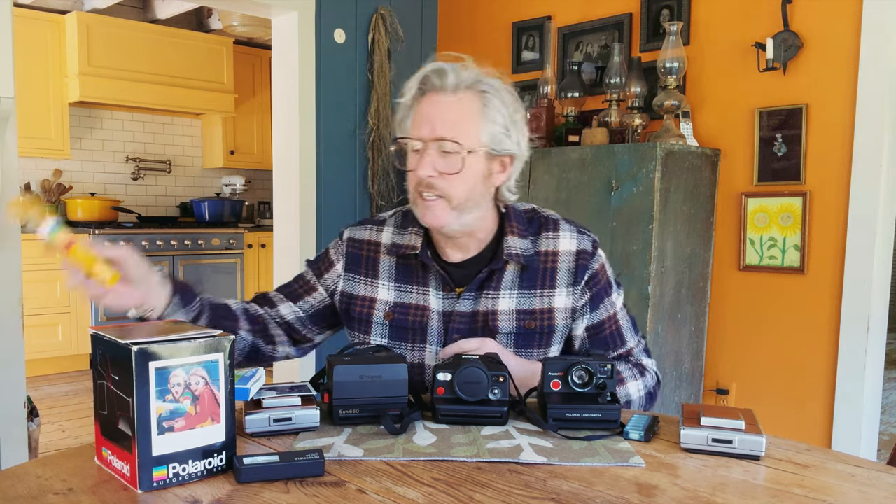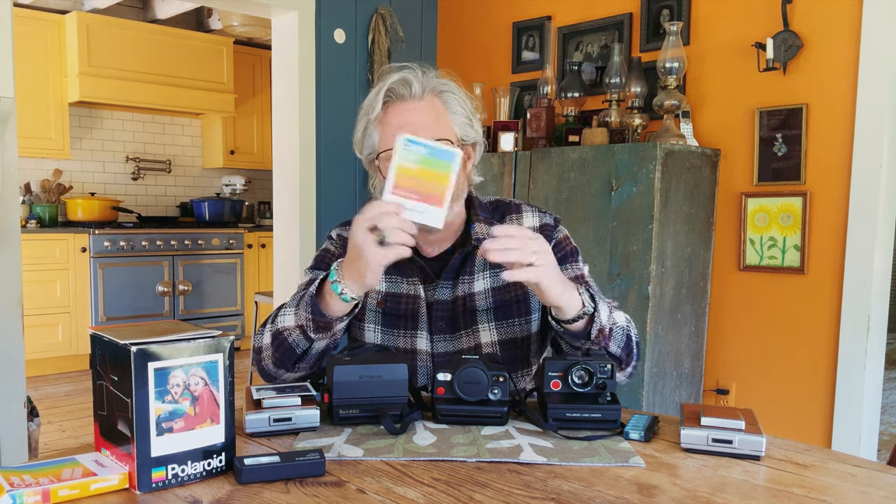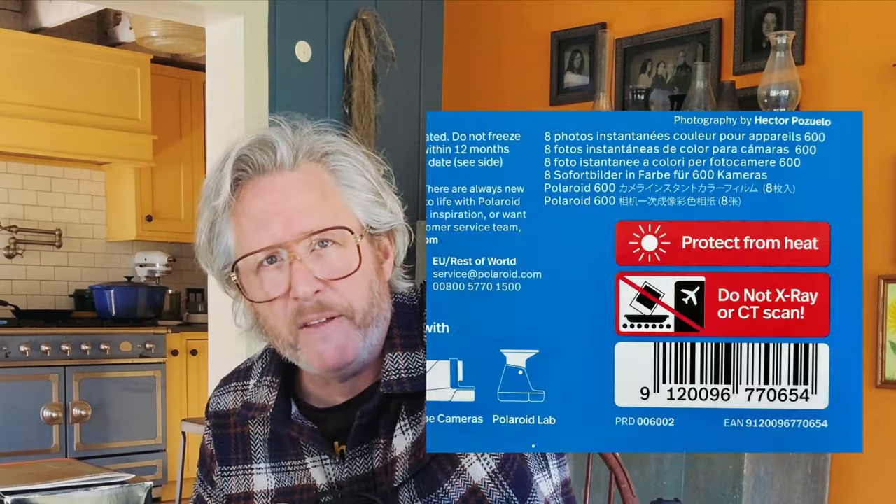If you look at the back of older Polaroid film — anything from 2023 back — it has no indication on the back saying don't x-ray or anything like that. I noticed just today when I was looking at some new film: here's some 600 film that's in the 2024 production. On the very back you can see it says 'protect from heat,' 'do not x-ray,' 'do not CT scan.'